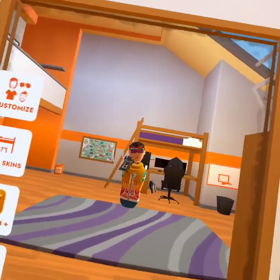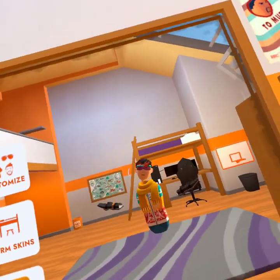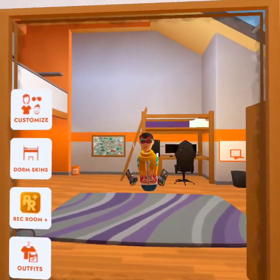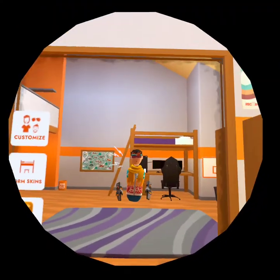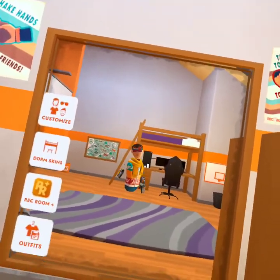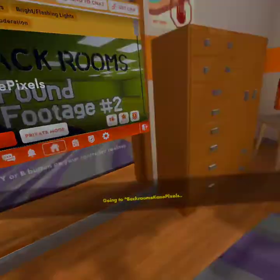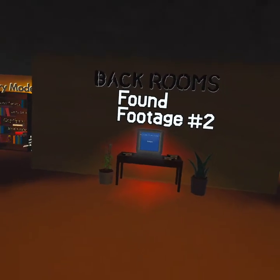What's up everybody, welcome back for another video. Today we're going to play Backrooms Found Footage 2 from Gecko VR. He made the best backrooms ever. Before we start, please subscribe and turn on the bell notification.